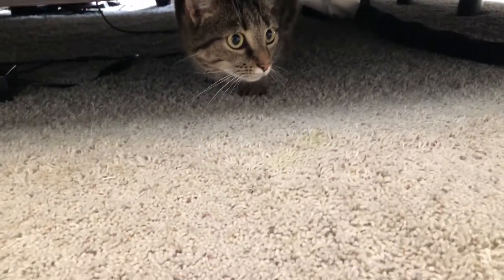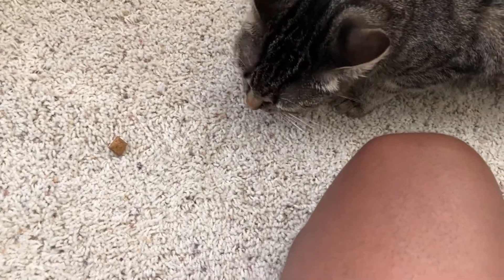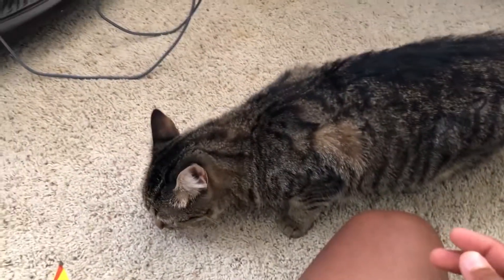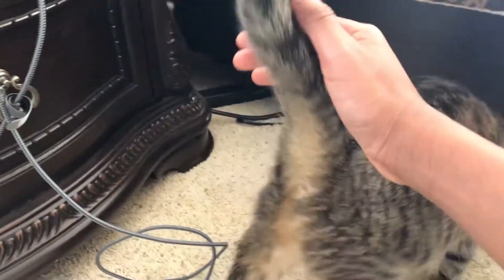We're home. Here's some treats. That's all for now, because you know how you get when you have too many treats, Gemma. Don't worry, it's nothing, Gemma. I love you, Gemma.